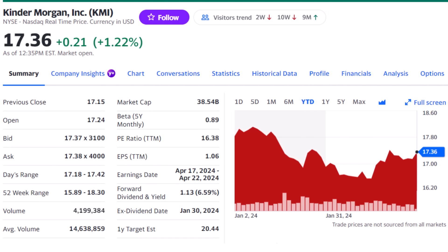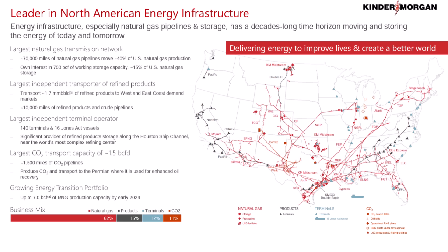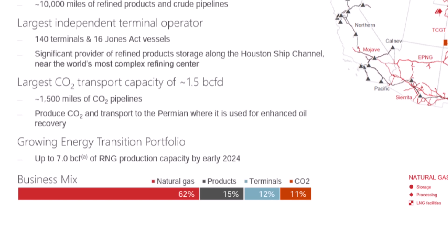Kinder Morgan, ticker KMI, is a longtime favorite here on the channel for its 6.6% yield and a special way to play oil stocks. Kinder is the largest energy infrastructure company in the S&P 500 with over 82,000 miles of pipeline, 140 export terminals, and a growing energy transition portfolio. The company is more heavily focused on natural gas than most energy companies, which could be a big upside as LNG exports increase over the next few years. What many investors like about KMI is it offers the opportunity to invest in energy pipelines, terminals, and storage without having to deal with the K-1 tax form that comes with Master Limited Partnerships. KMI is a corporation, so it operates just like any other stock.